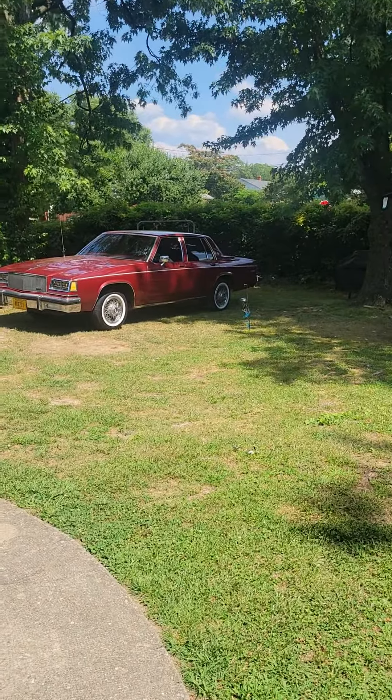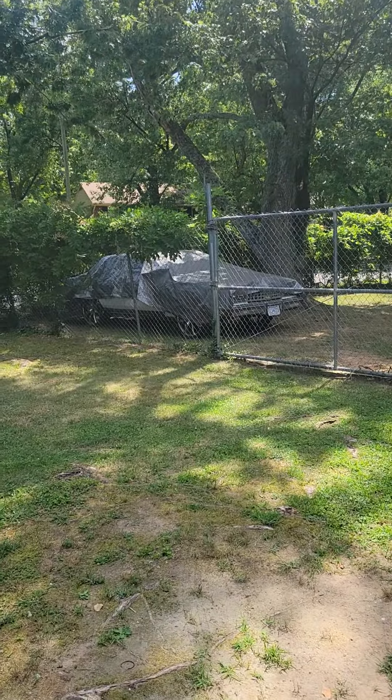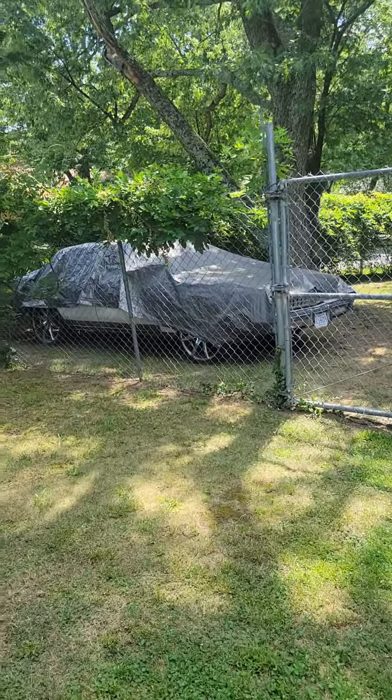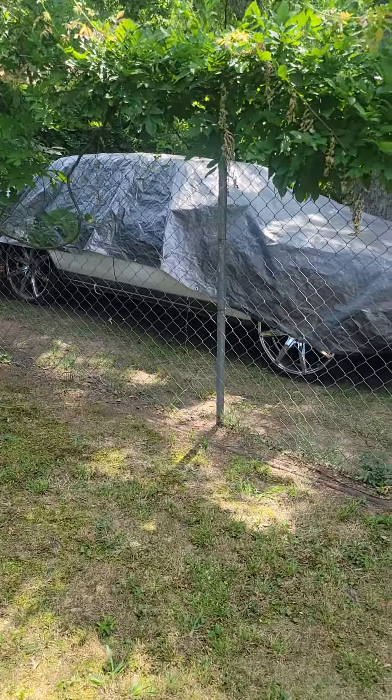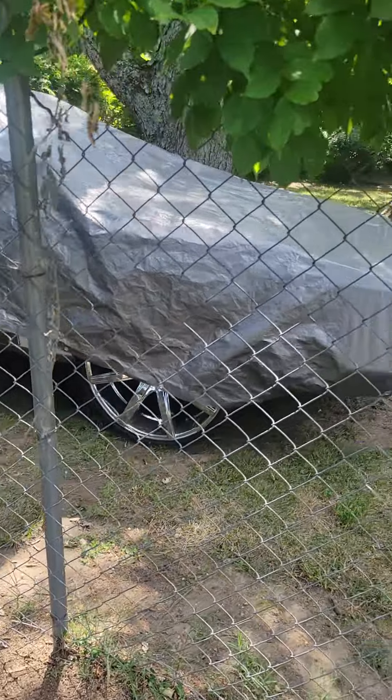You already know about the Buick, y'all already know about that. And y'all know about the Delta 88 — I got a lot of content coming on that. We're going to be focusing on this car and doing some work to it this summer. So stay tuned, look forward to seeing more videos with the Delta. Got a lot of things we're going to be doing to that.